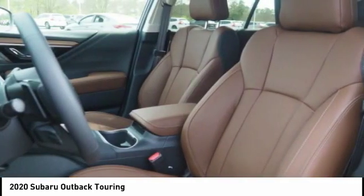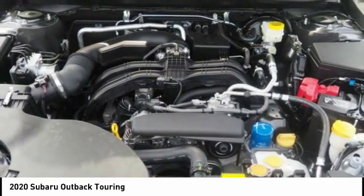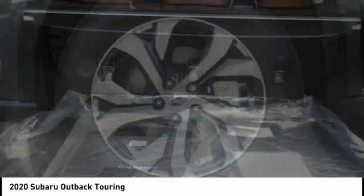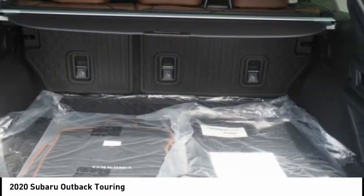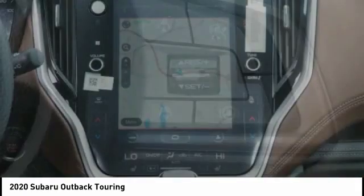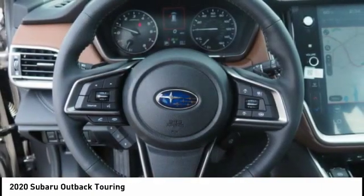If you like it online, you'll love it in your driveway. Take it for a spin today. Outback.